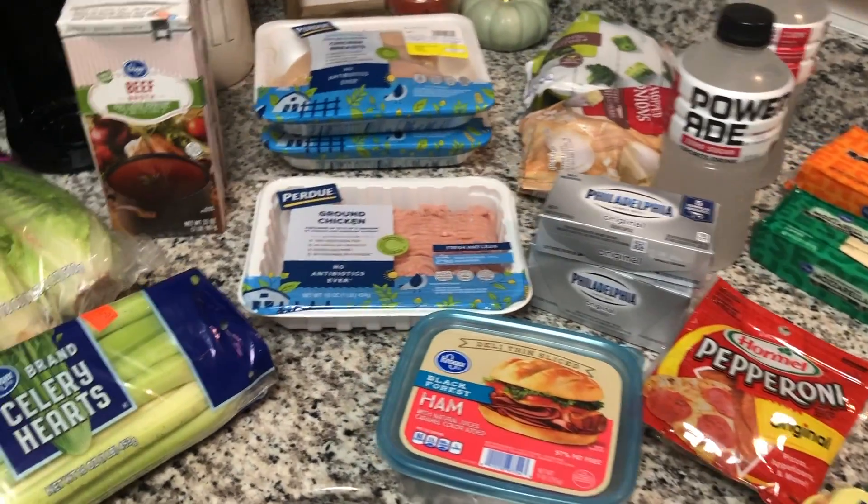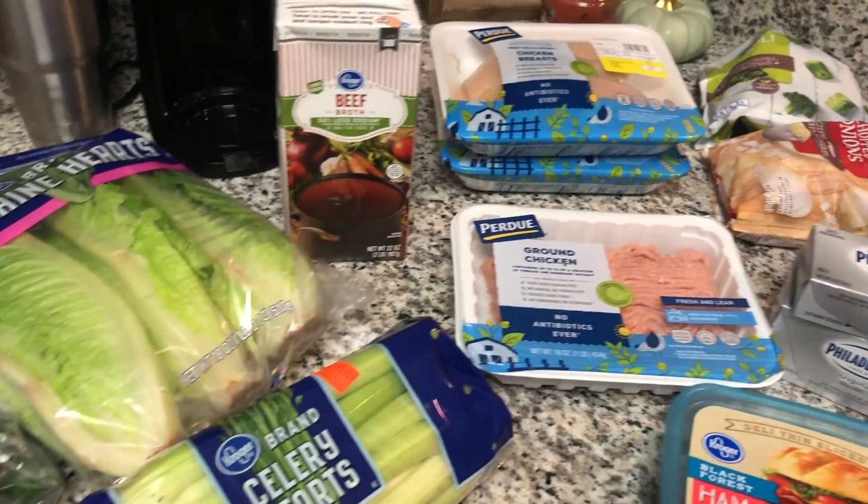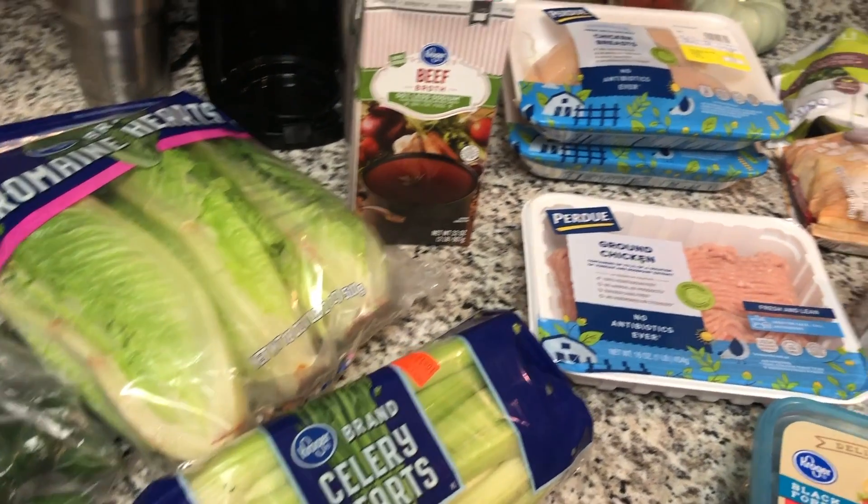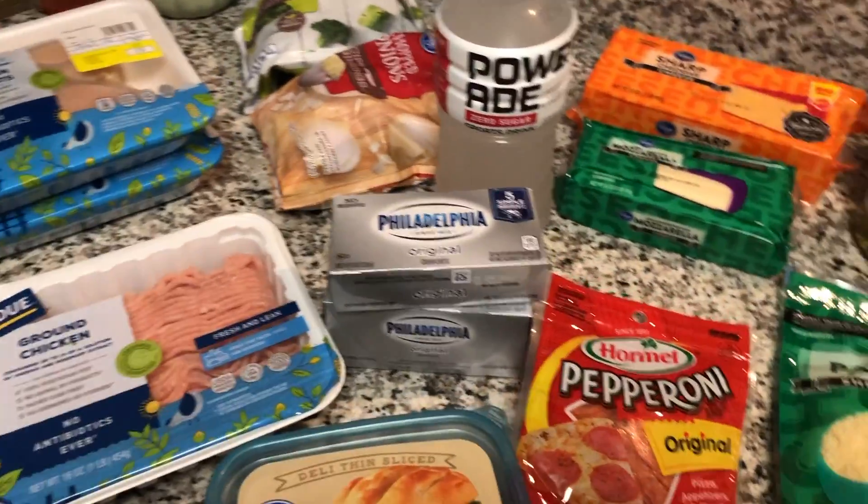Hey guys, welcome back to my channel and welcome back to another grocery haul and meal plan. It has been forever since you guys have seen me do a grocery haul and meal plan. I have been just running around like crazy and really haven't had time for much of anything.